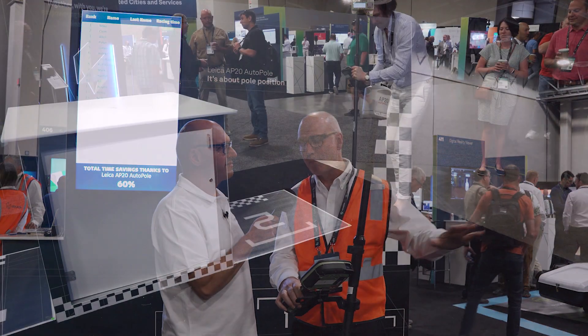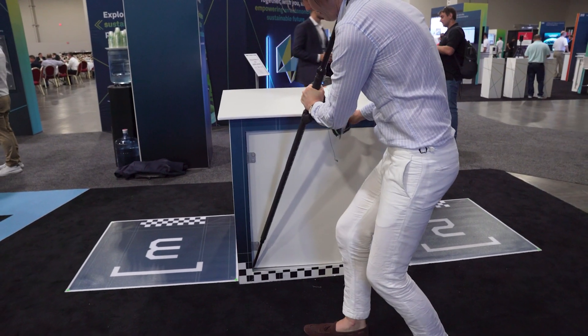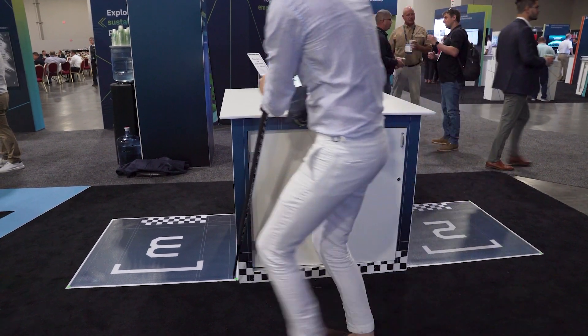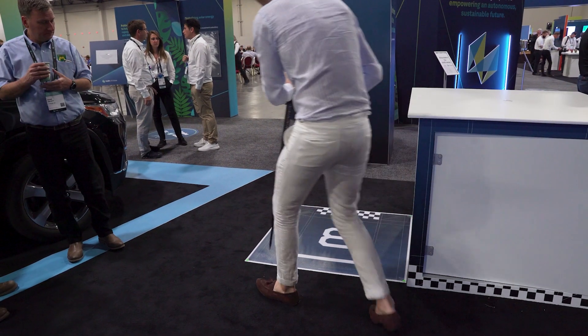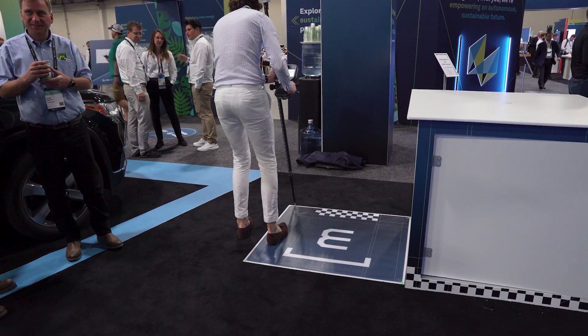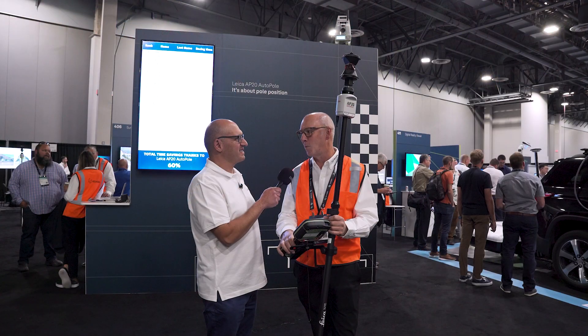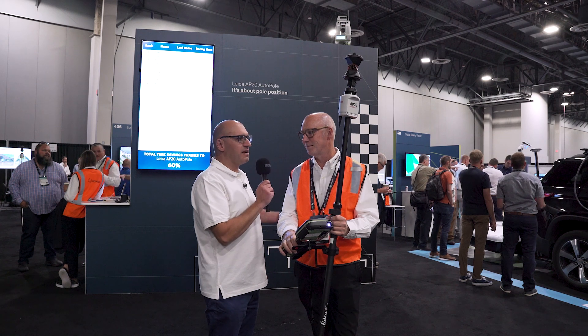It is a fun competition. So step by step, what does the competition involve? We have 10 points here — up front we have a podium — and the idea is each of those 10 points are measured in the shortest time possible. We have standard points on the ground plus an elevated point where you're forced to hold the pole in tilt mode, to show the versatility of the auto pole.